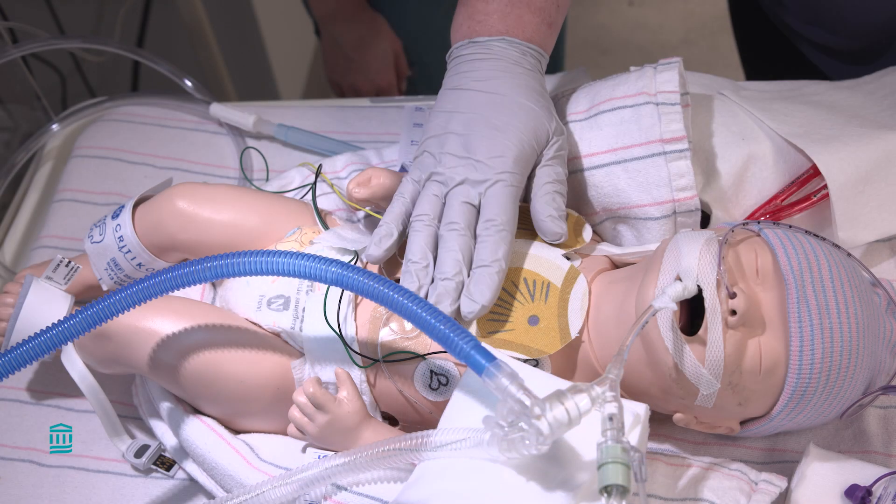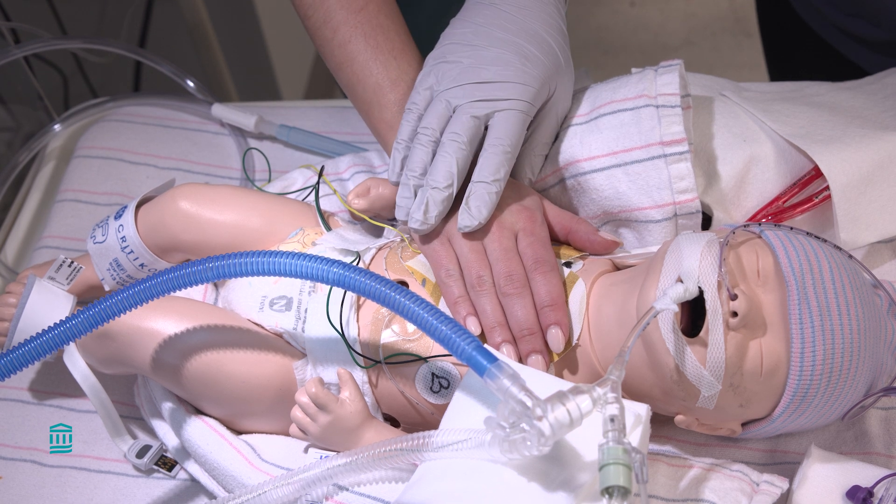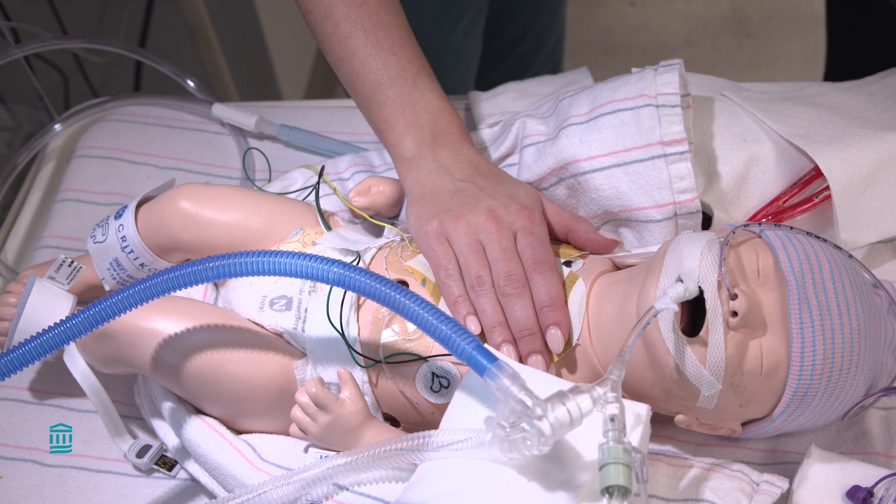While your baby is on ECMO, we need to keep them calm and comfortable. To do so, it is important that we keep their room quiet and the lights down. Most babies still enjoy being talked to and find comfort in their parents' voices. When possible, we will set you up so you can read or sing to your baby.